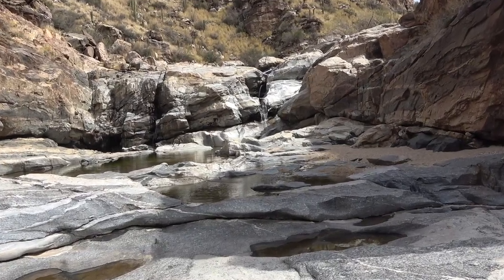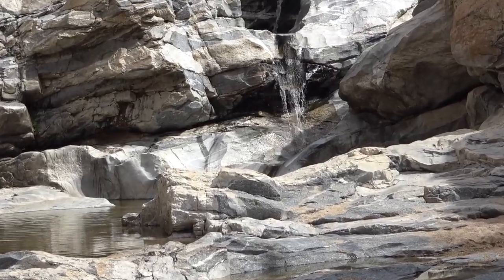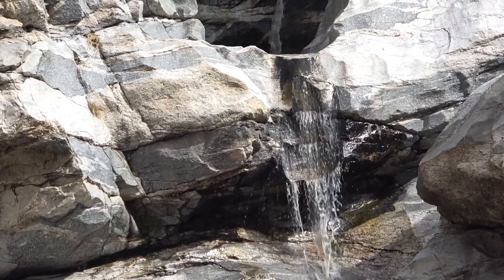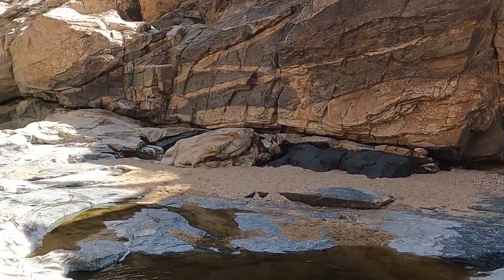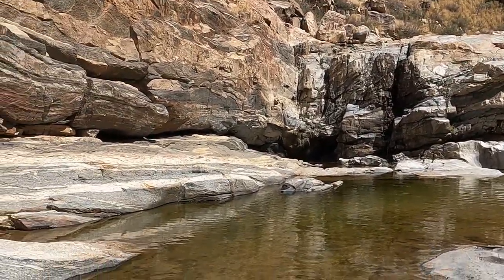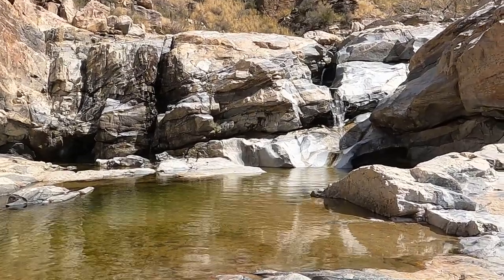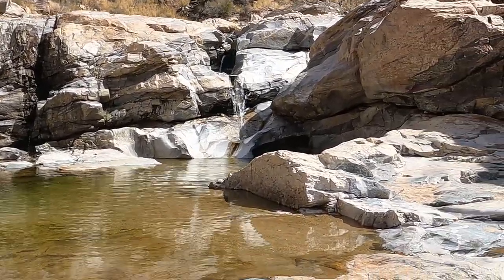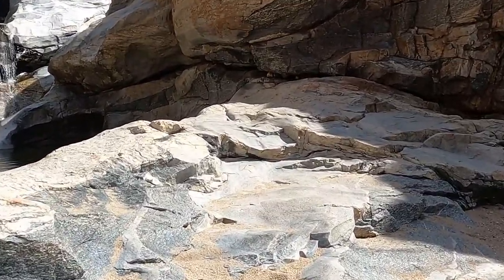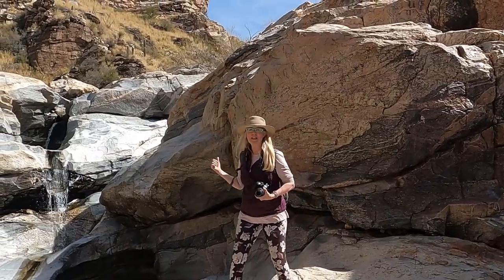Here's the falls! We all made it up here to the Upper Falls, and it was worth the hike. Upper Tanque Verde Falls.